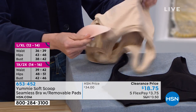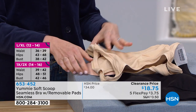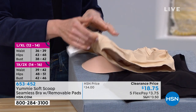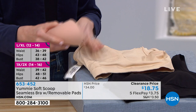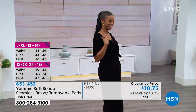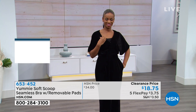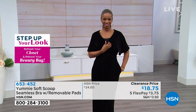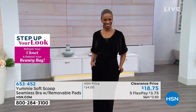It's almost 50% off today. This bra was previously $34, and today $18.75 gets it home. With flex pay, it's just $3.75 — you'll pay a little in shipping, but it's only $3.75 to get it home.